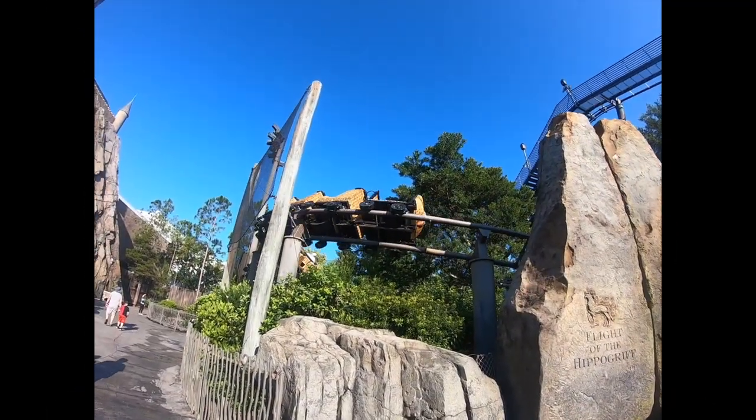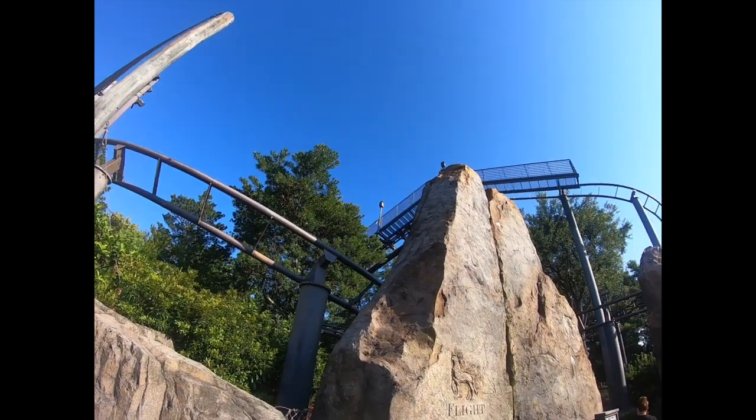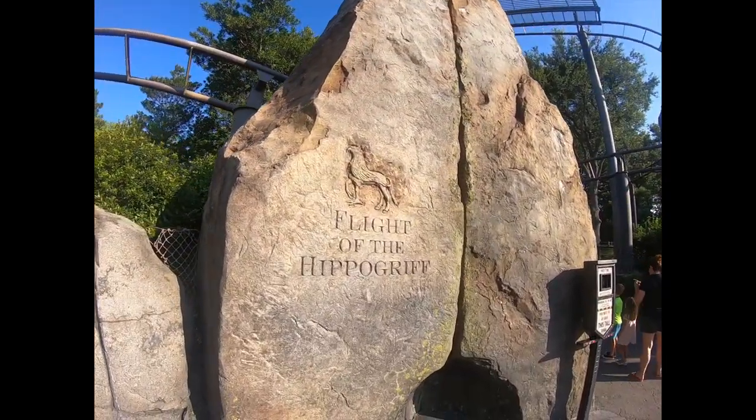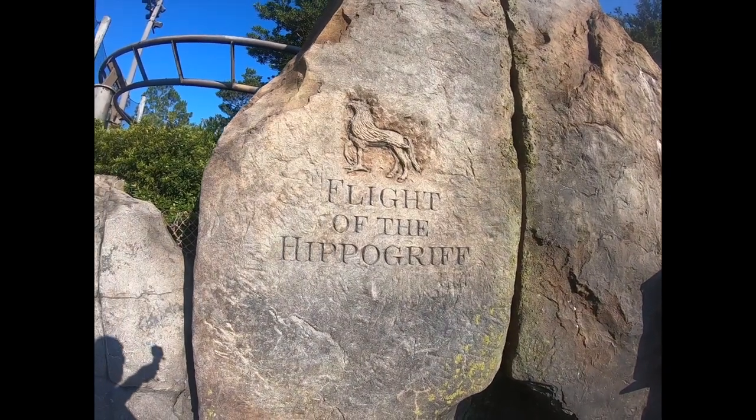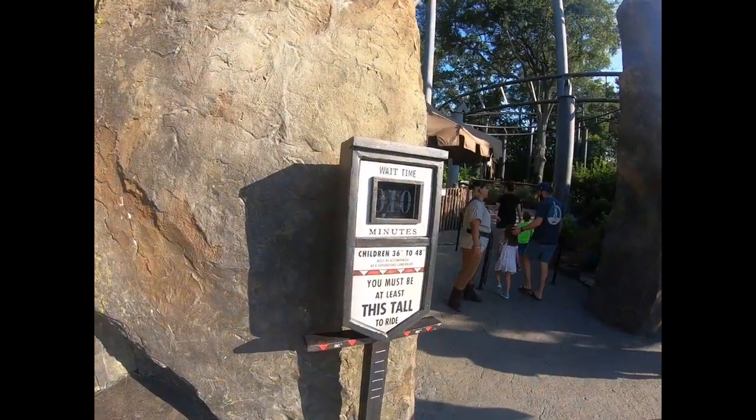The next recommended ride — if you have kids that can't ride any other ride here in the Wizarding World — will be Flight of the Hippogriff. During early parking mission it had only a 10-minute wait.